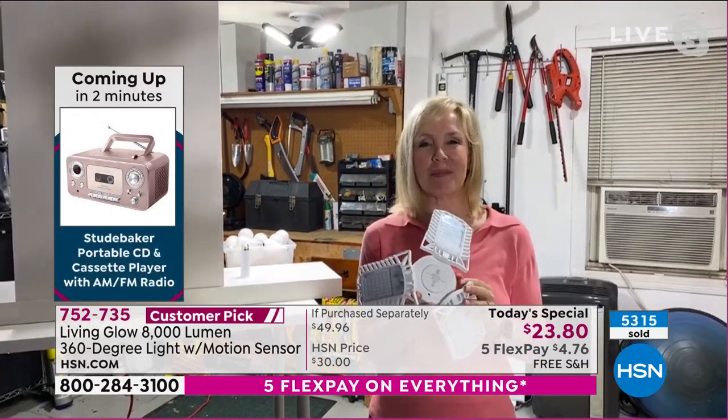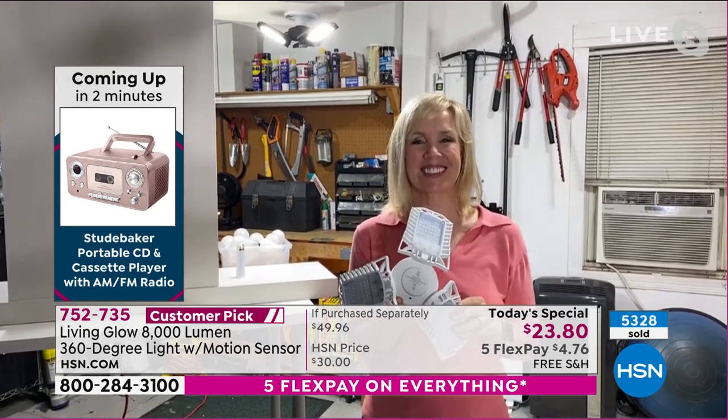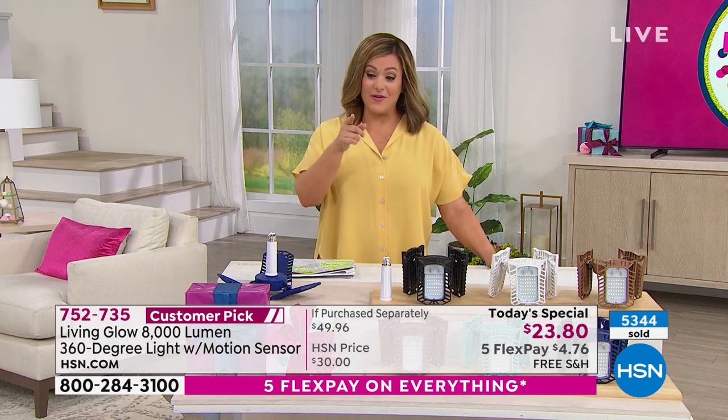Great job, Leslie. Bye, Miss Julie. 752-735 is our finest value of the day. Take advantage of the free shipping and handling and the five flex on everything, everybody.